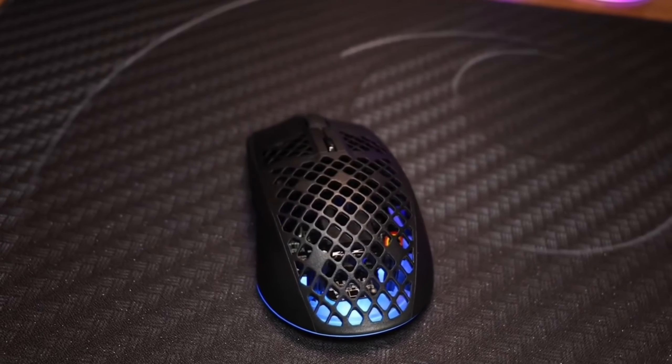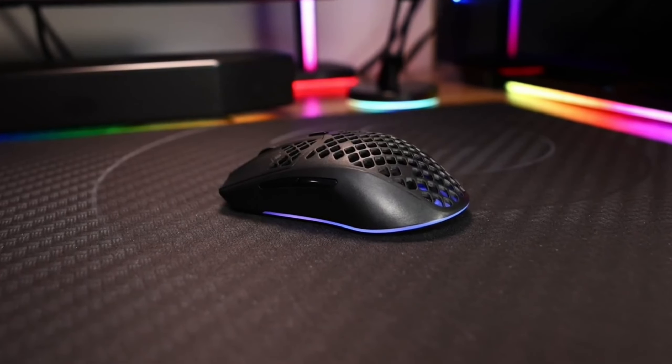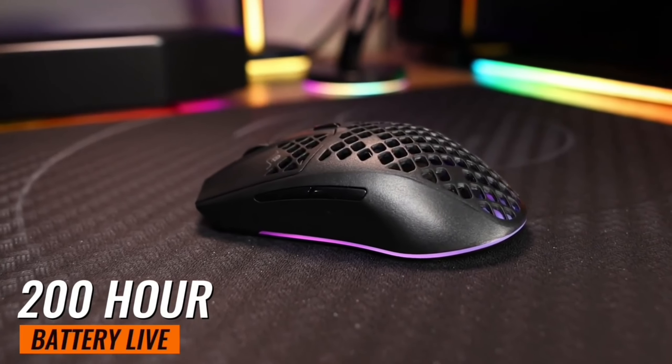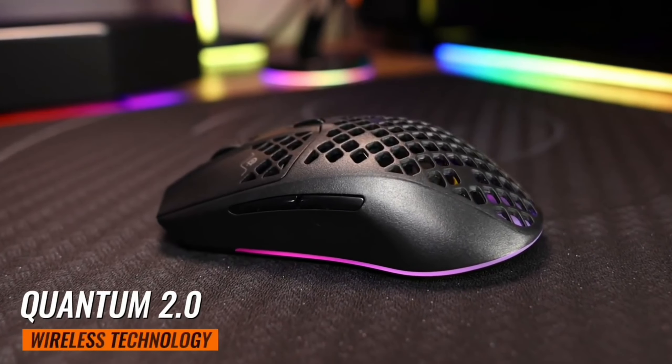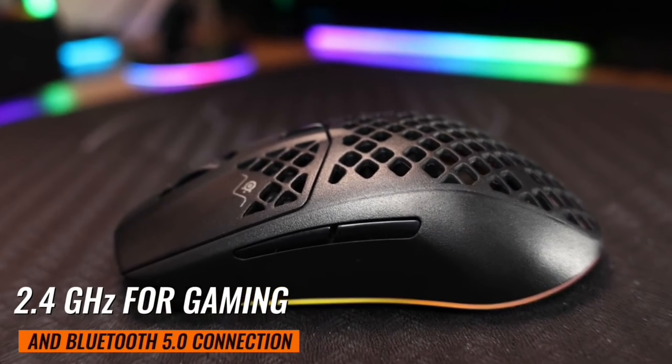You can game with confidence knowing your mouse is well-protected. The Aerox 3 is built to last. It boasts an extensive 200-hour battery life, thanks to the lag-free Quantum 2.0 wireless technology with 2.4 GHz for gaming and Bluetooth 5.0 connection.